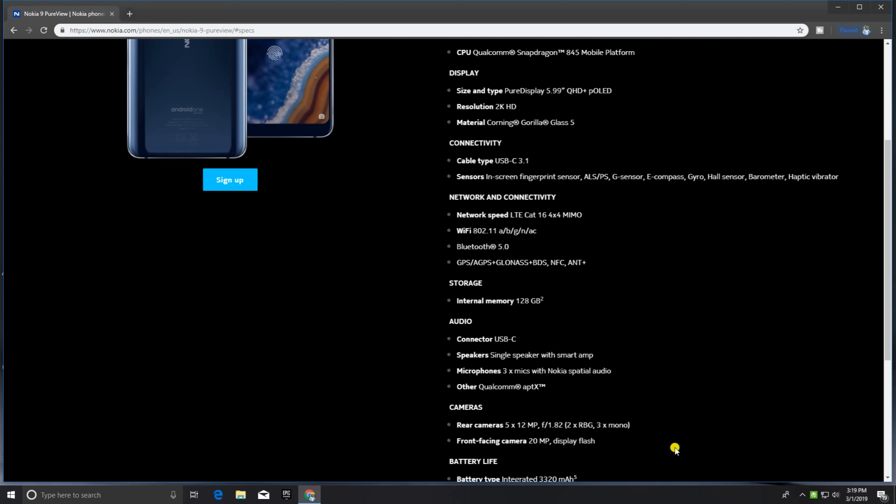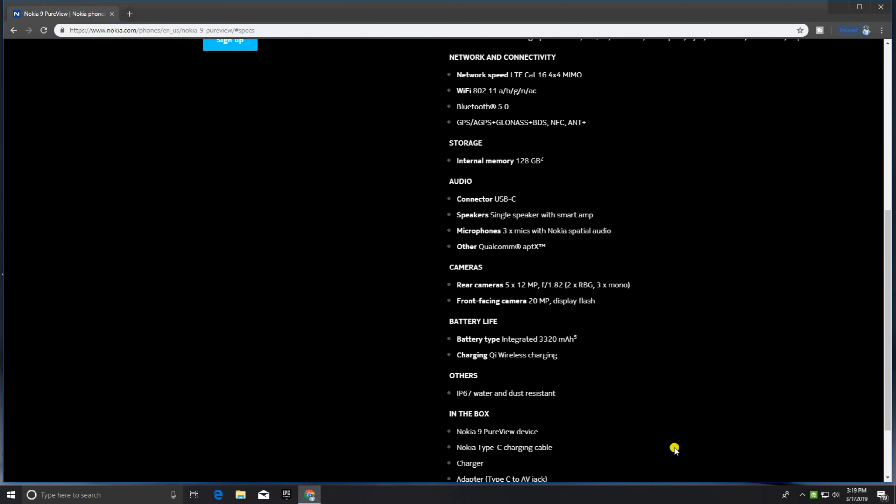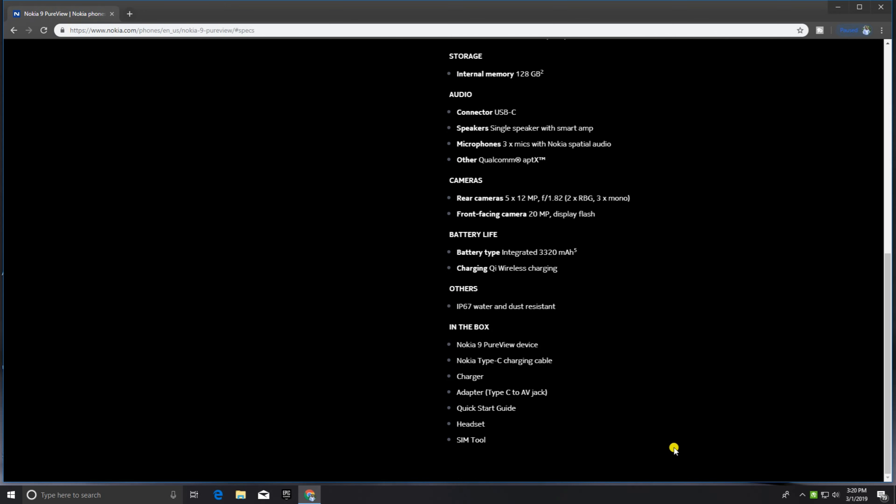Rear camera: five 12MP f/1.8 sensors with 3x mode. Front-facing camera is 20 megapixels. Battery is an integrated 3,320mAh with 18W fast charging and wireless charging support. The phone is IP67 water and dust resistant. In the box: Nokia 9 PureView device, USB Type-C charger cable and adapter, Type-C to audio jack adapter, quick start guide, headset, and SIM tool.